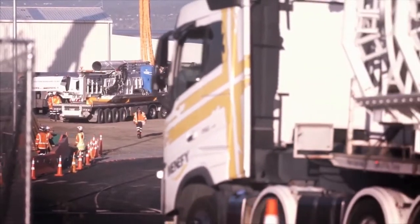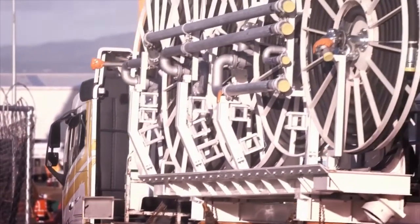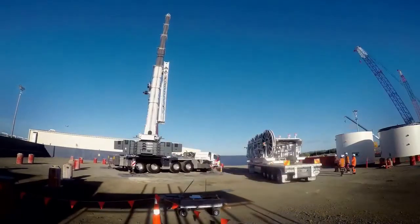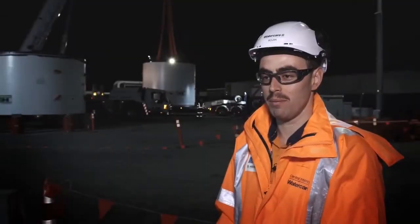Now that the pieces are starting to arrive here on site, unpacking and assembly will start essentially straight away this week. Along with site acceptance testing, we'll start preparing it for TBM launch in the new year.